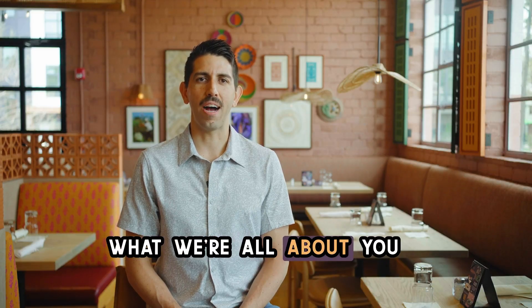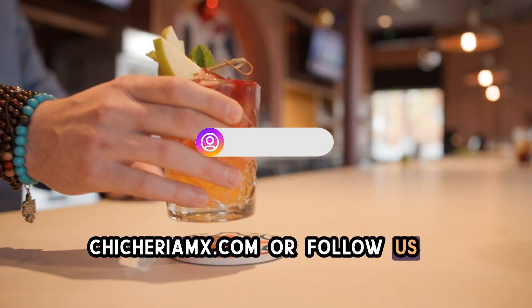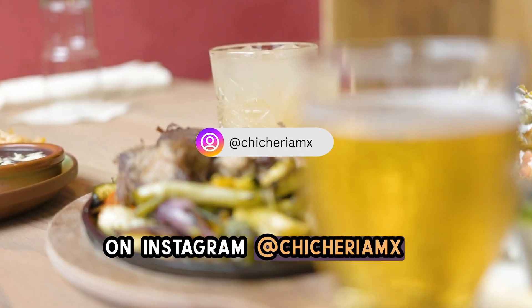If you would like to see what we're all about, you can visit us on our website, chichariamx.com, or follow us on Instagram at chichariamx. See you guys soon.